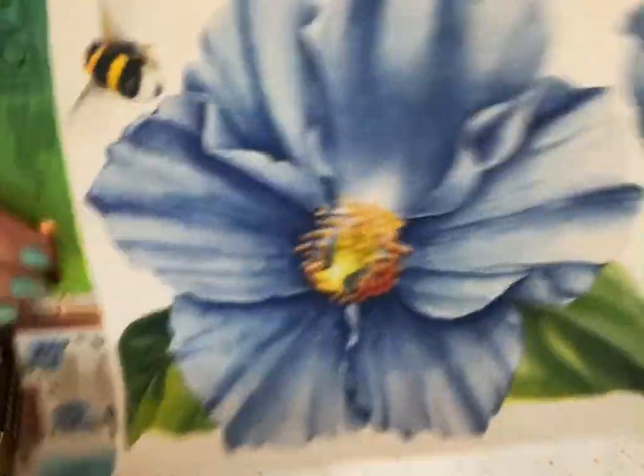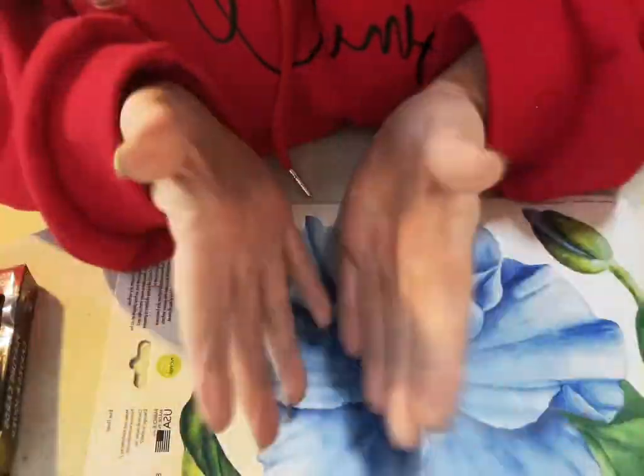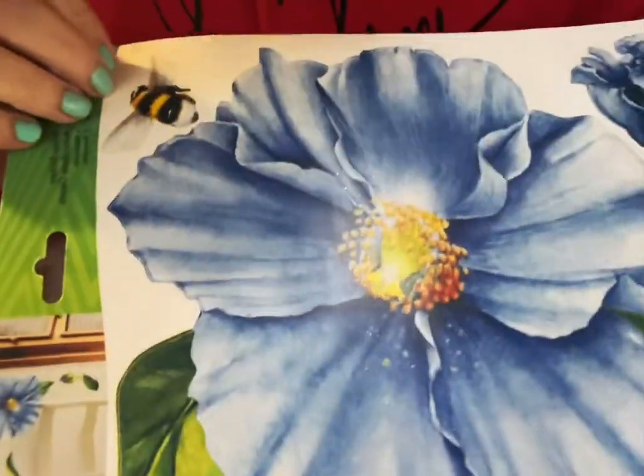This was new at my store - that is so pretty. I'm going to do this as the outside of a journal cover. The bees! I love bees.